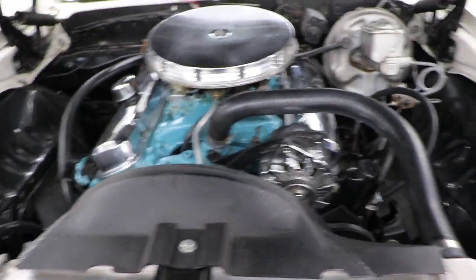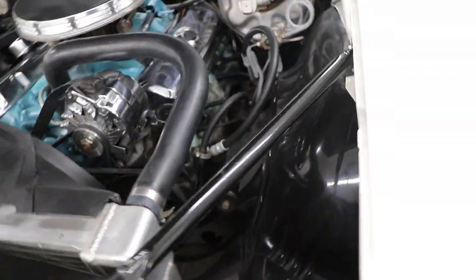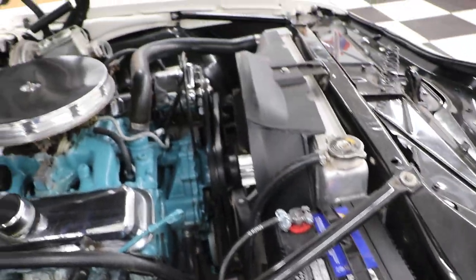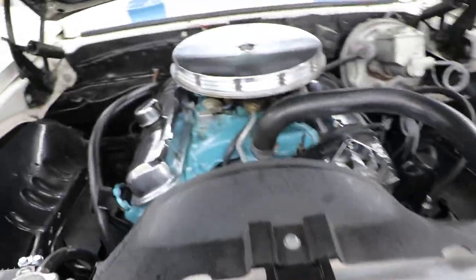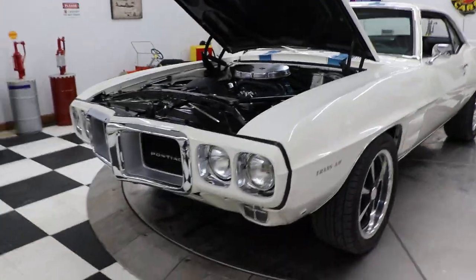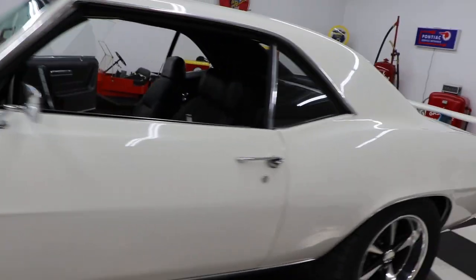Popping the hood for you — it has power steering and power brakes. It has an aluminum radiator in it, and retains the original-style exhaust manifolds. Chrome alternator, as you can see — it's a very nicely detailed engine compartment. The body is very straight on the car and the paint is laid out really nicely.